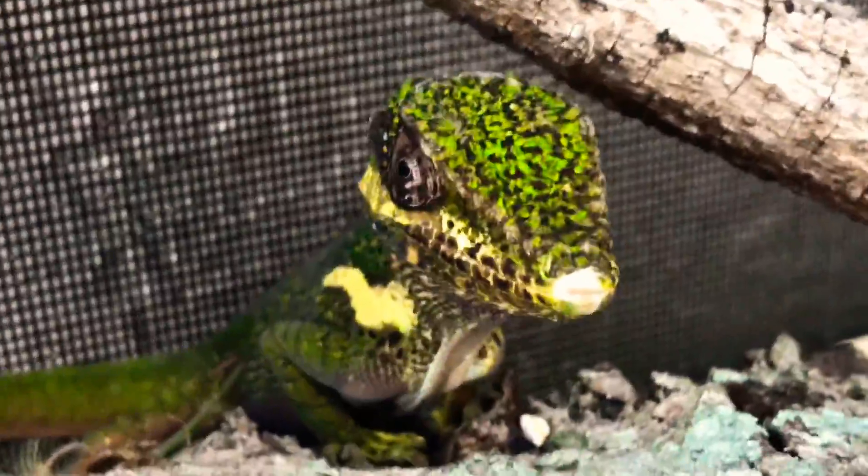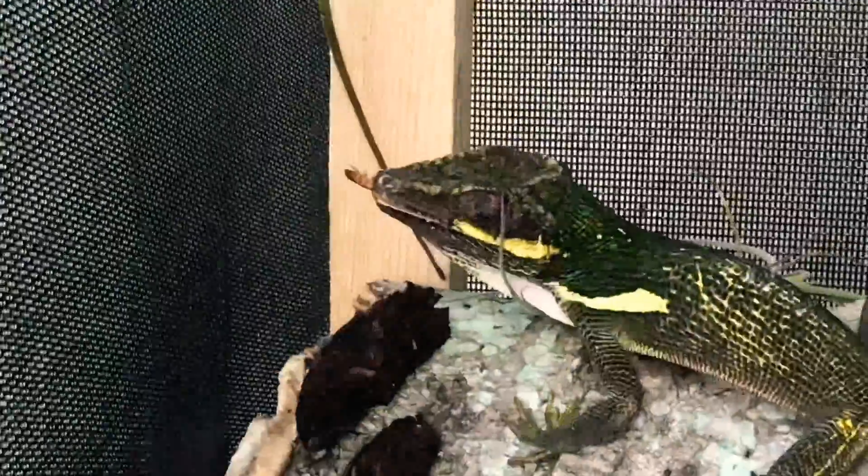In the wild, they're found at the top of the trees and rarely even come to the ground, unless they really have to — like to lay eggs or travel and things like that.